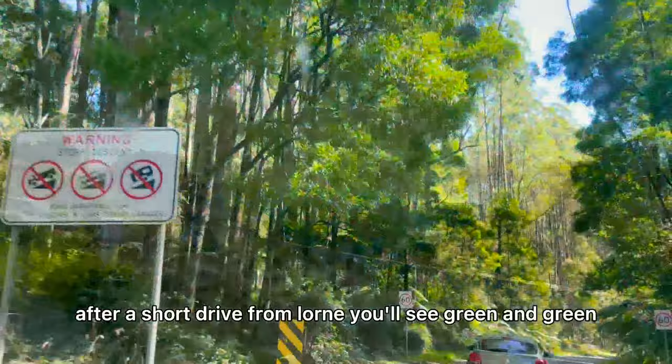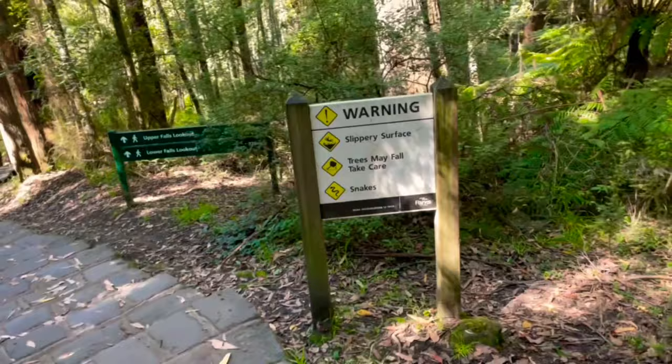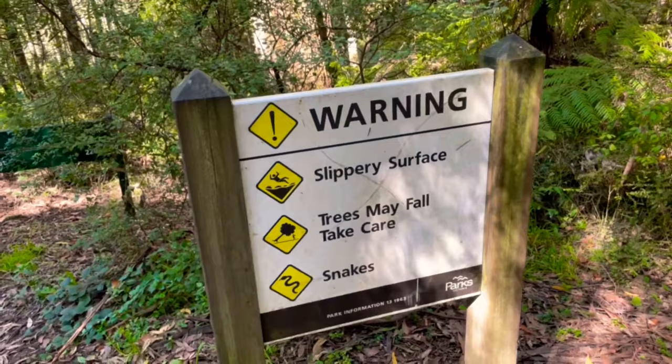After a short drive from Lorne, you will see green — and green means you have entered the Great Otway National Park, also known as the Rainforest. So we have arrived. The warning signs are again: slippery surface, trees may fall, take care, and snakes.